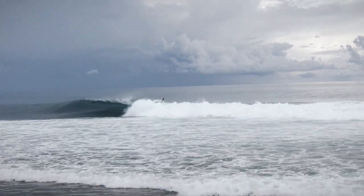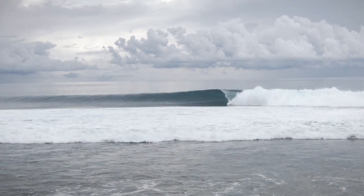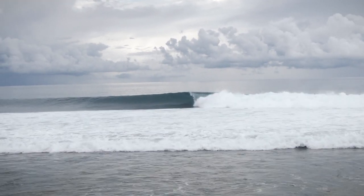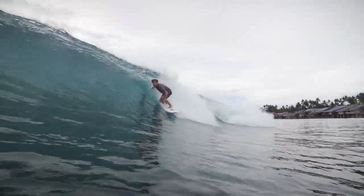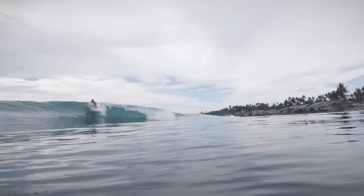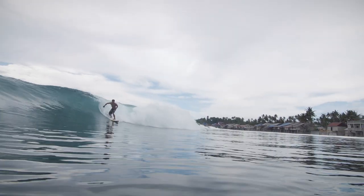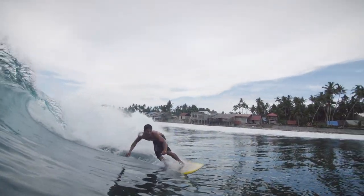Mostly the wave is empty or only a few people on it, but it also doesn't handle a crowd — maximum five to six people. The wave works mid to high tide. In high tide it's fun to do some turns, in lower tide you can get some fun barrels, but it gets shallow. The water is a little bit dirty here because the villagers build all the houses next to the ocean and all the dirt and trash goes into the ocean.